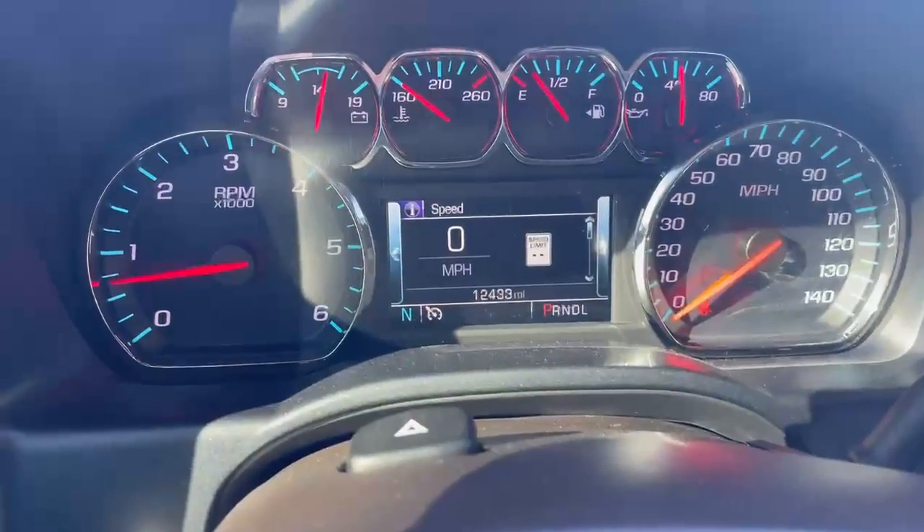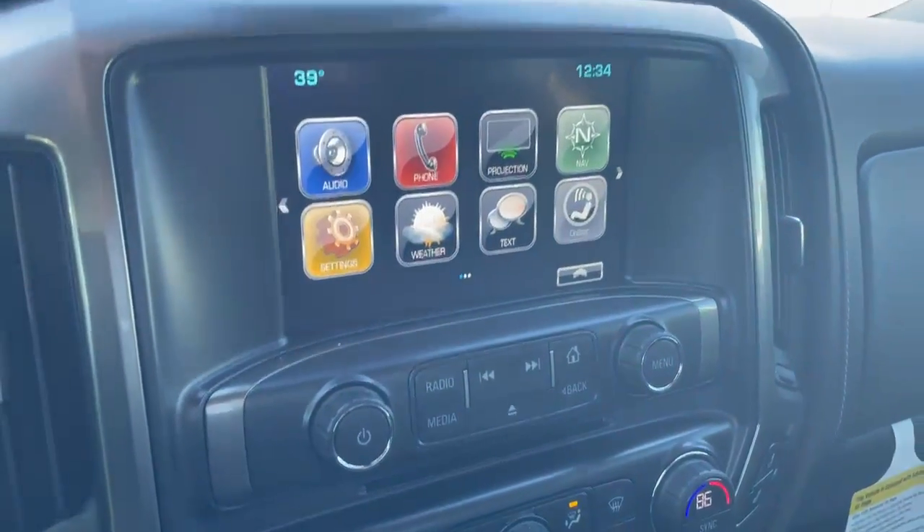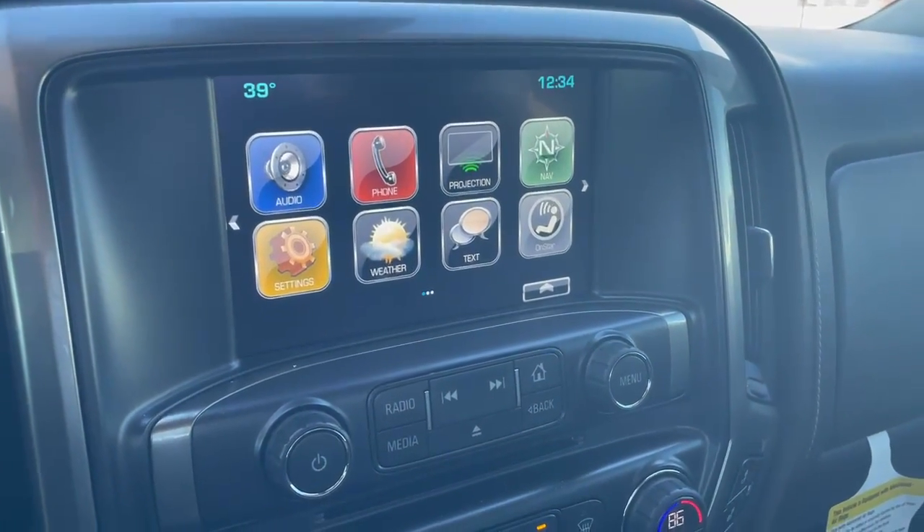You do have 12,433 miles on it, heated steering wheel, forward collision. AM, FM, XM radio, Bluetooth, navigation, weather.